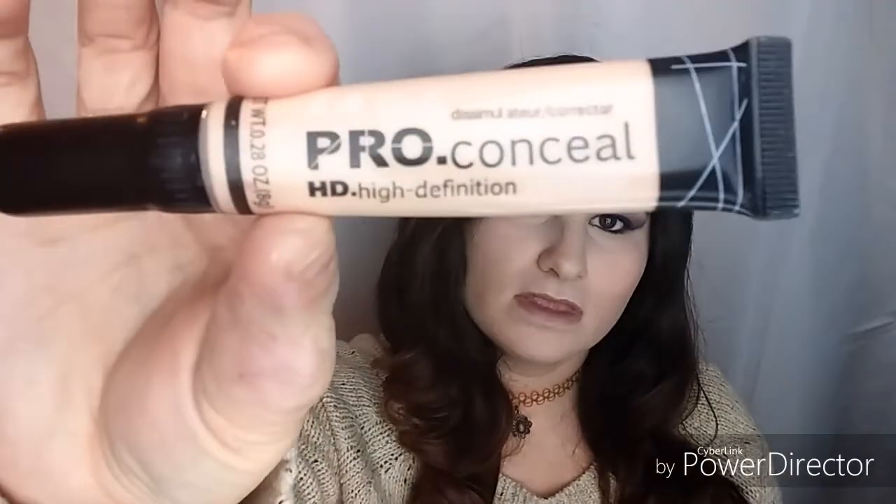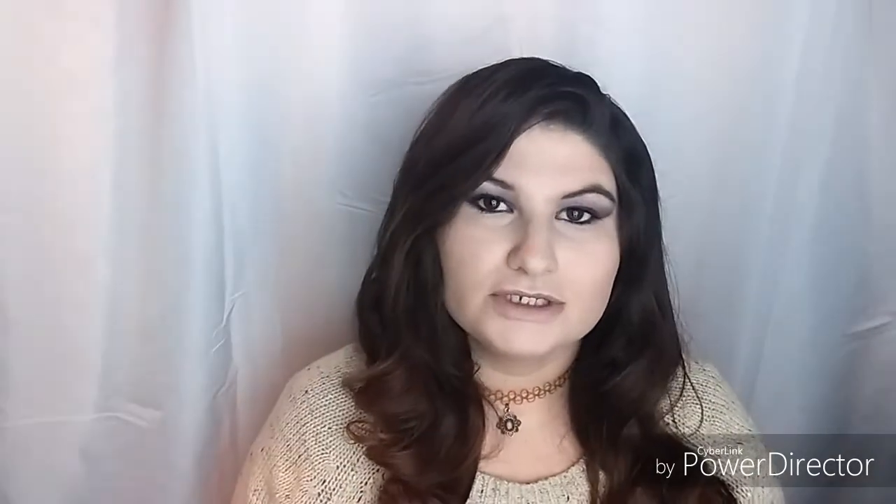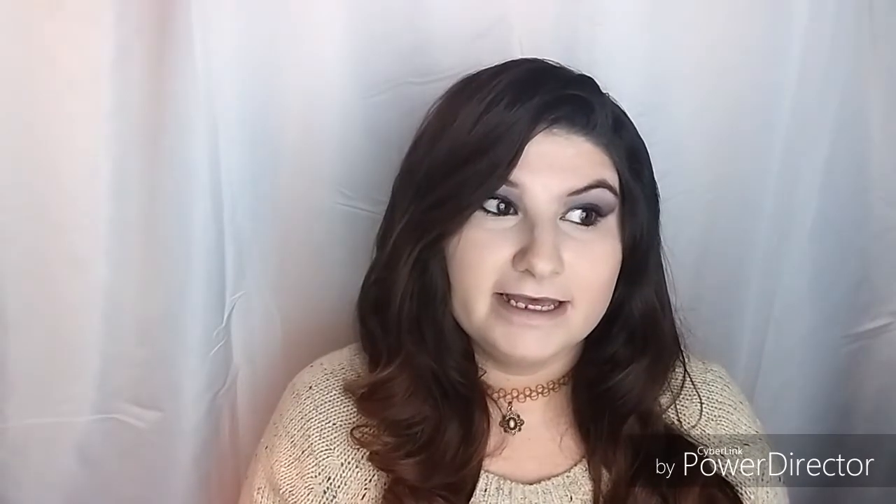Hello everybody, welcome back to my channel! I have with me today a product review on the LA Girl Pro Conceal concealer. I'm going to do check-ins throughout the day and I'll tell you what time it is when I show you the updates, or I'll put a little time on the picture. Right now it's 10 o'clock in the morning.